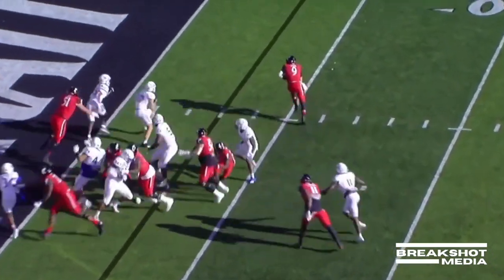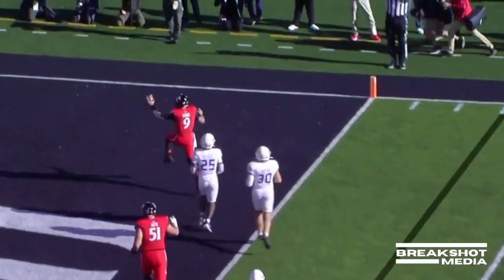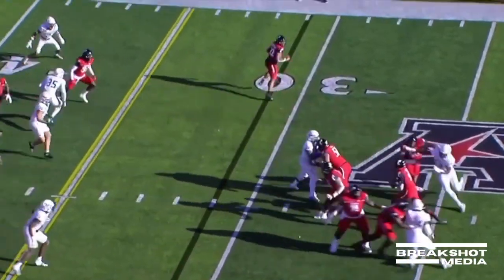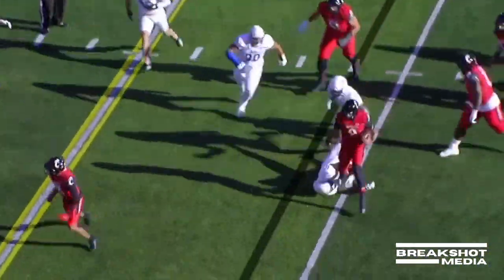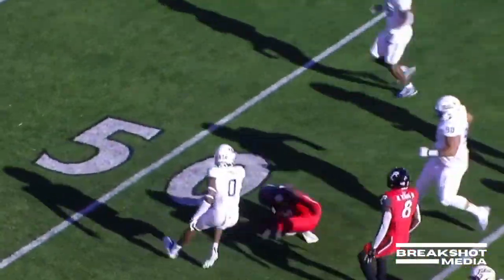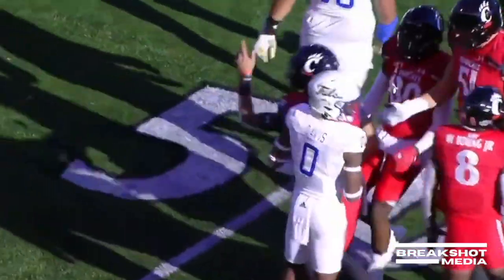On third down, Ritter keeps it, angles in, and a touchdown for Cincinnati. Empty set — Ritter steps up, he'll try to run — a first down and more. Desmond Ritter down to the 46-yard line, the 41 of Tulsa.